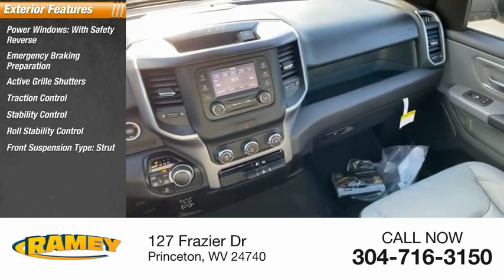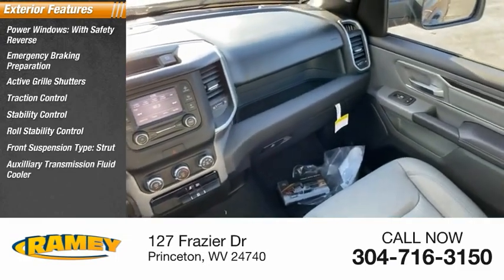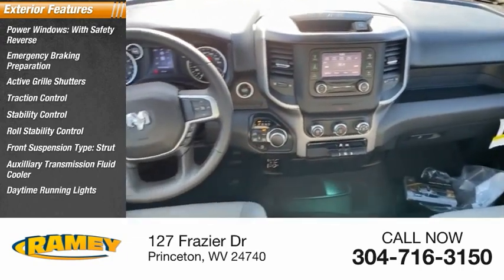Front suspension type: strut. Auxiliary transmission fluid cooler, daytime running lights, fog lights.